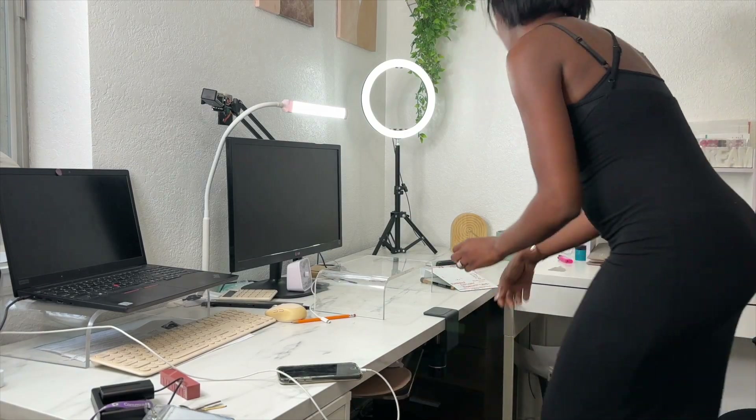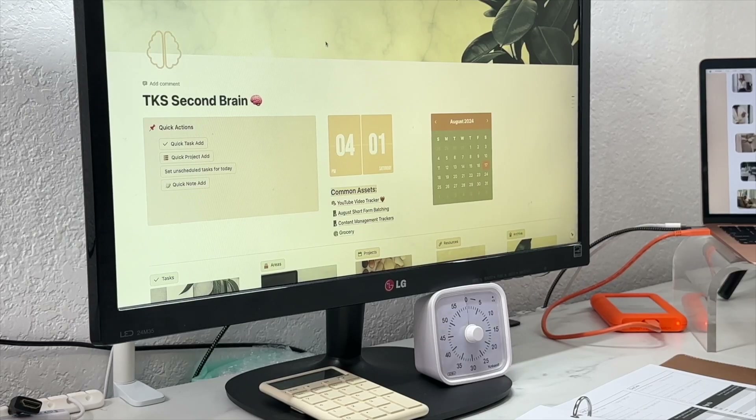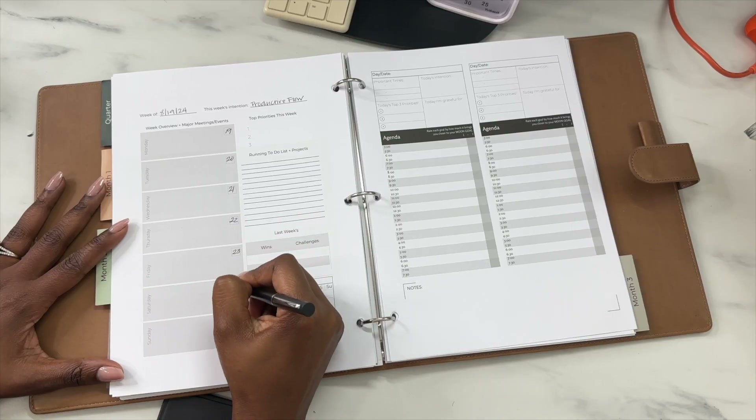Imagine starting your week with a clear plan and ending it feeling accomplished and in control. In today's video, I'm sharing how I use a seamless approach to integrating Notion and my paper planner to plan my week as easily and as quickly as possible while also 10x-ing my productivity. This workflow has been a game changer for me, and I'm excited to show you how it can transform your productivity so you can intentionally get more done. So let's jump in.